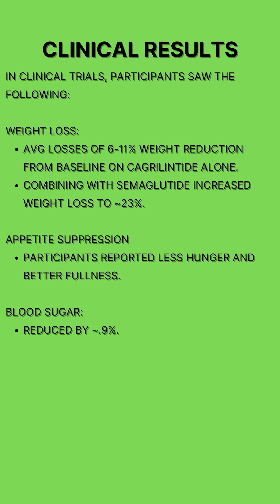During phase 1 and 2 clinical trials, Cagrelintide showed impressive results for weight loss. On average, participants lost up to 6-11% of their body weight depending on the dose, and up to 23% when combined with semaglutide. Additionally, blood sugar was reduced by nearly 1%.